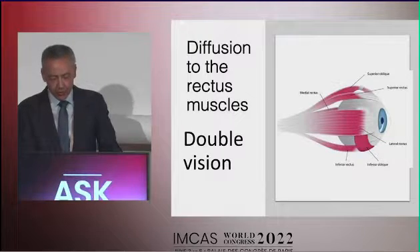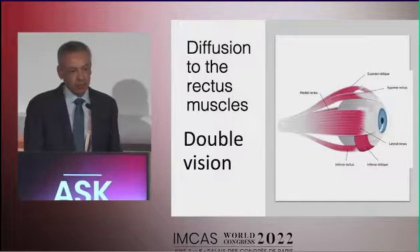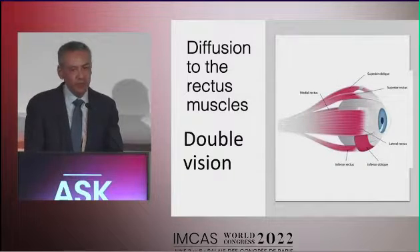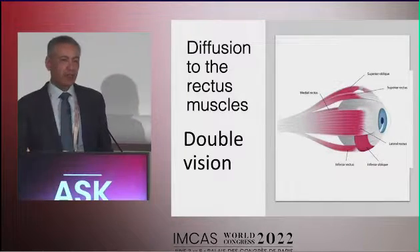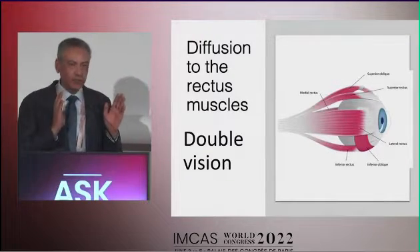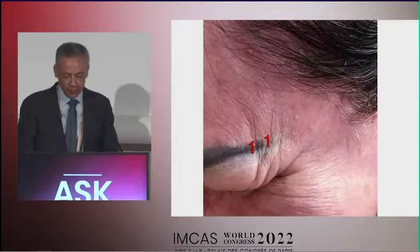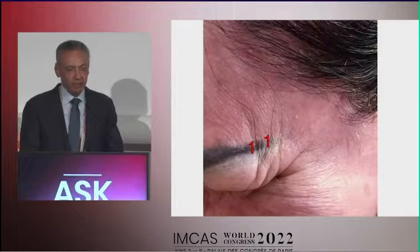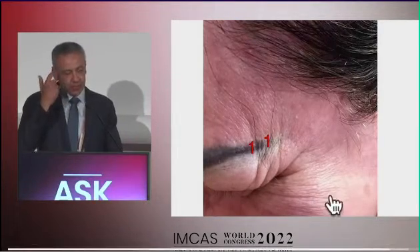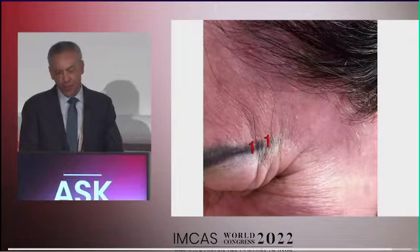Double vision is very annoying and occurs when injecting beneath the eye and reaching the inferior oblique muscle, or any rectus muscle, causing one eye to move faster than the other and producing blurring of vision. This resolves spontaneously. For remaining lines, usually at the lateral eyebrow, we need to inject the lateral fibers of the orbicularis oculi muscle.